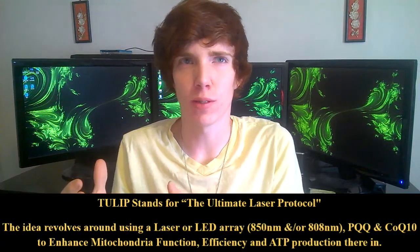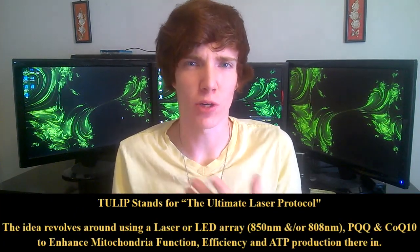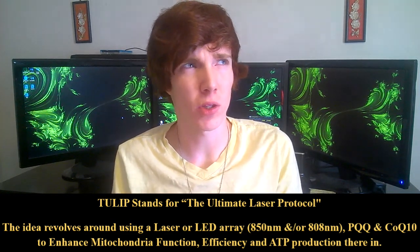Hey, it's Isaac here. Today I'm doing a video on TULIP — this is my follow-up video. I did TULIP, the TULIP stack — combining lasers, LEDs — a little over a year ago. I did it for about three months and had some really good effects from it.